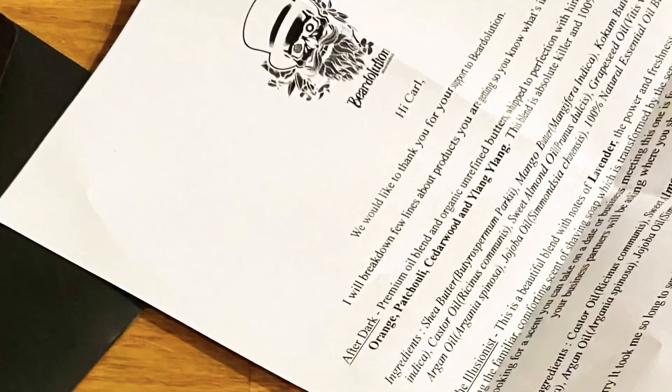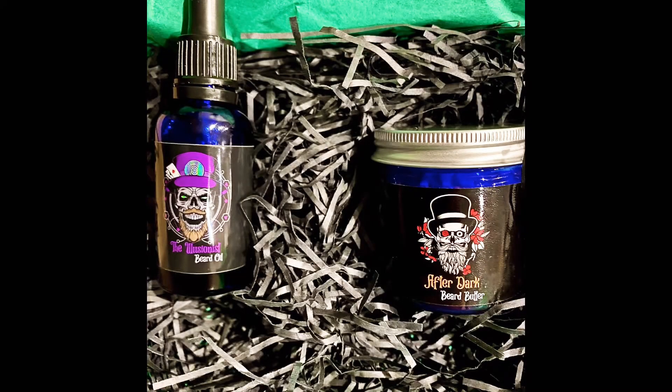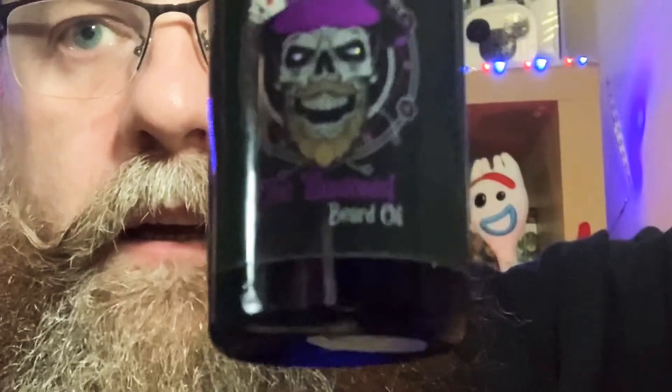You also get a letter in the box, and once you open the paper there will be your products. I've got two: the After Dark beard butter and the Illusionist beard oil. So here's the oil... and here's the butter.